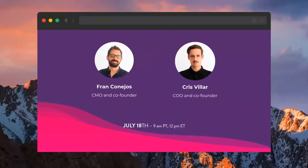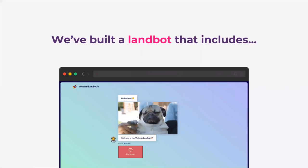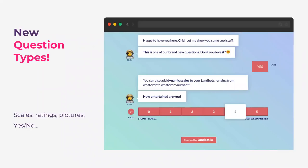I'm Chris Villar, responsible for operations and co-founder of Landbot. Here with me, controlling all the conversations and questions, is Frank Conejos, our CMO and co-founder. For this webinar, we're going to build a cool Landbot that includes some of our new features — new question types like scales, ratings, pictures, yes/no questions, quite a lot of new question types.